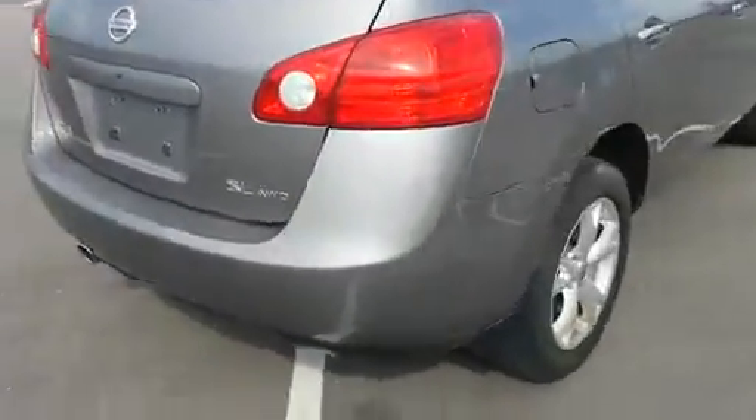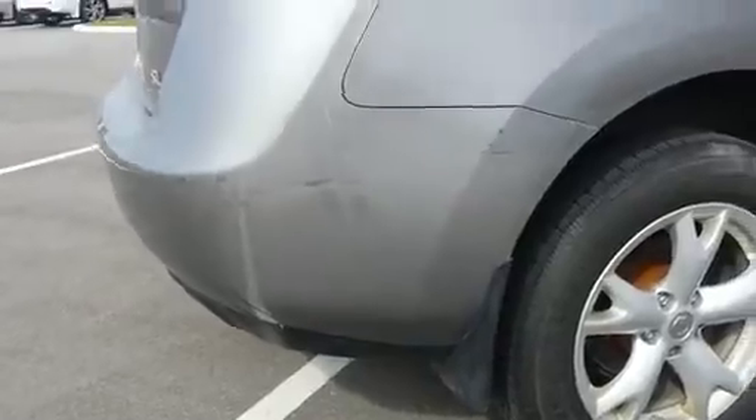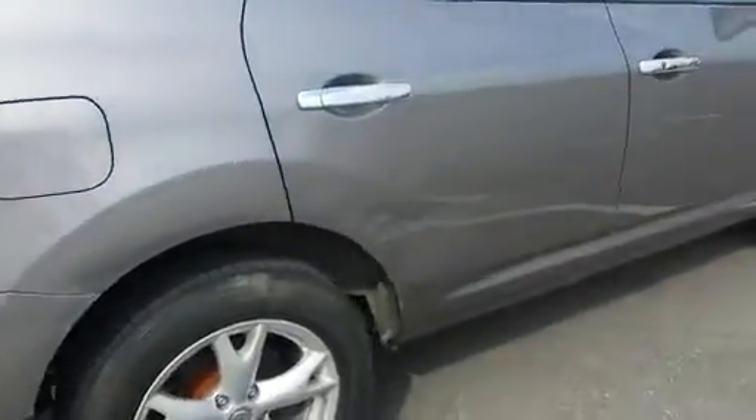It does have a couple scratches here on the rear bumper. Give you a closer look at the body.